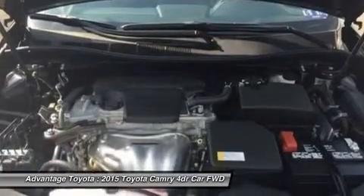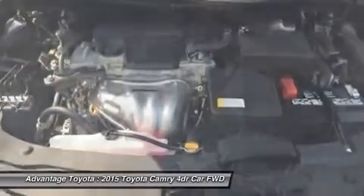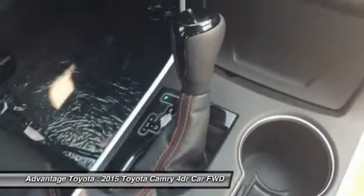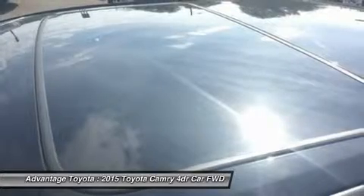Lane departure alert, automatic high beams, and dynamic radar cruise control to automatically adjust vehicle speed and maintain your distance, along with a pre-collision system to determine if a frontal collision is imminent and apply the brakes if necessary.